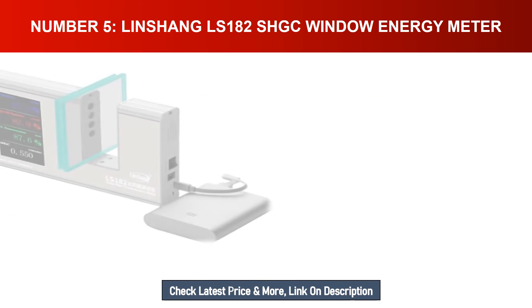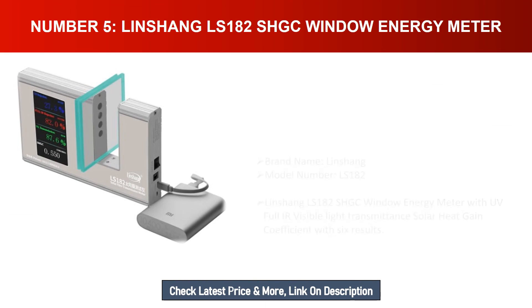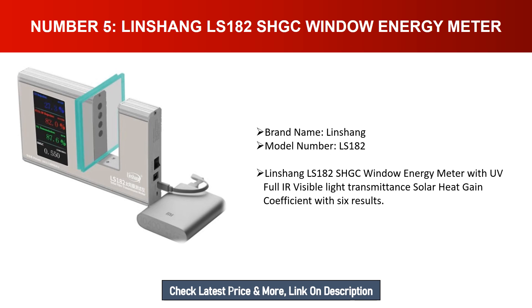Number five: Linshong LS-182S HGC Window Energy Meter, brand name Linshong, model number LS-182. Features UV, full IR, and visible light transmittance, solar heat gain coefficient, with six effects results.